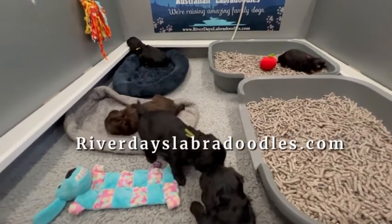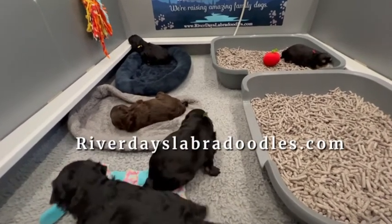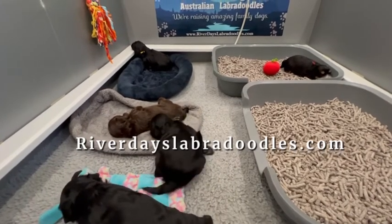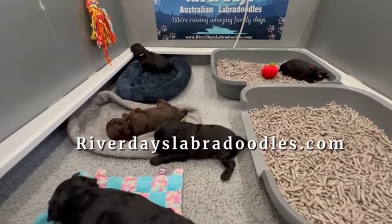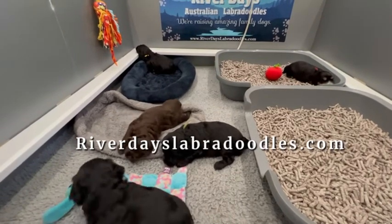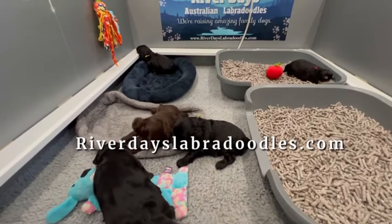Over to the left are our two dog beds. They'll cozy up here when they're sleeping and fall into a big puppy pile. That's an area they'll learn to keep clean — it sort of happens naturally, and each week we notice this area will be cleaner and cleaner.